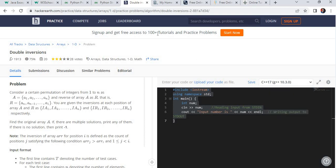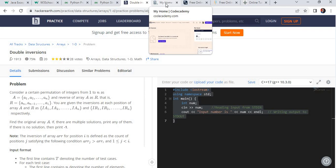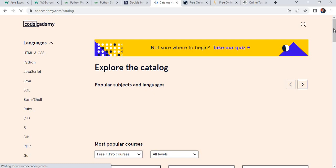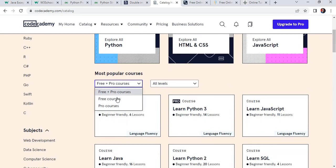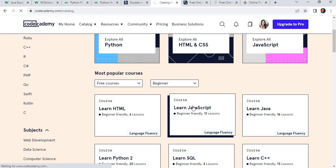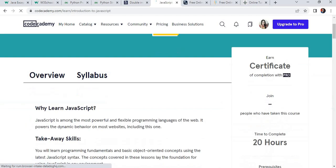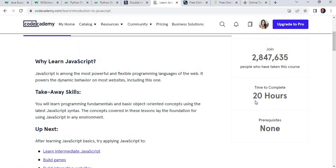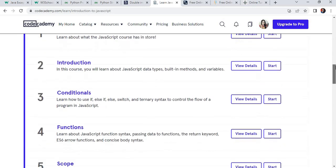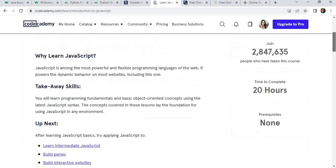The next important website is Codecademy.com. If you want to learn at an advanced or intermediate level, this website will be helpful. Just click on Find Courses. There are different catalogs — you can search for free or paid courses and filter by level, whether beginner or intermediate. Suppose you want to learn JavaScript — click on JavaScript and it will give you a complete overview, syllabus, how many students have joined the course, and how many hours are required to complete it. You can start from the introduction, statements, and proceed point by point.